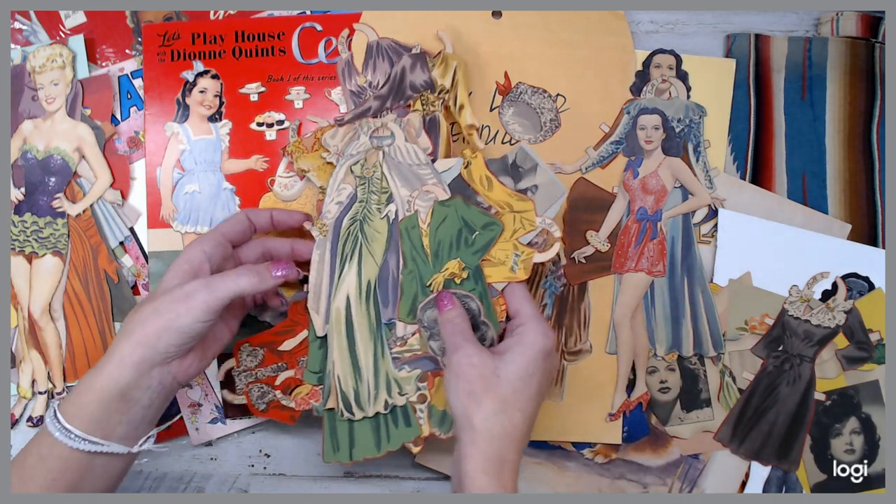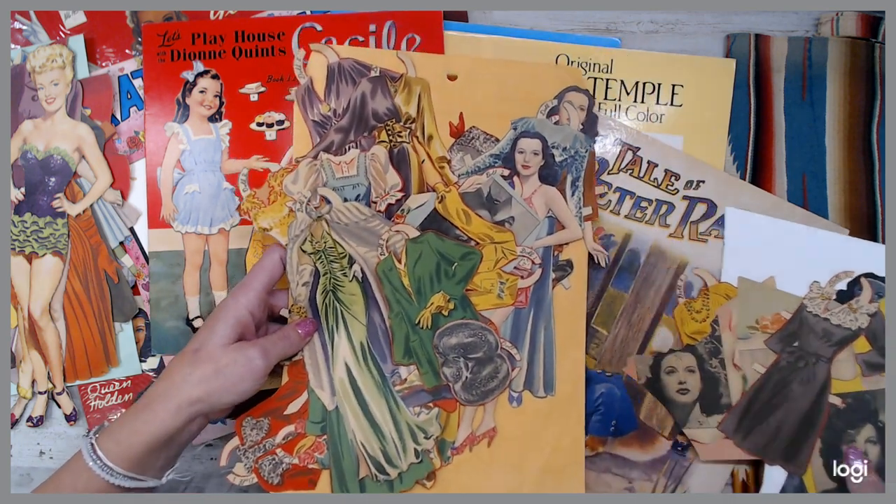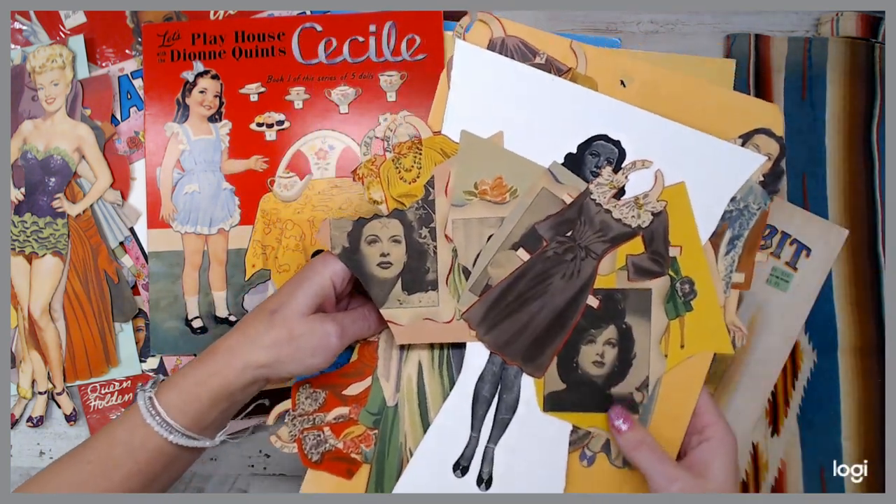So I got two sets — they're two different dolls, which I need to go through a little bit later. The listing will be available for you guys.